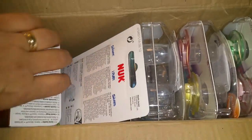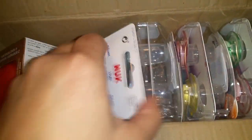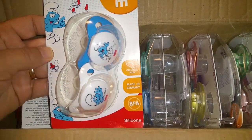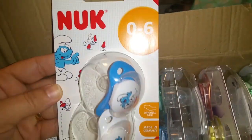Hi, I have an international haul for baby stuff — pacifiers. Let's start with this: it's Smurfs by Nook.